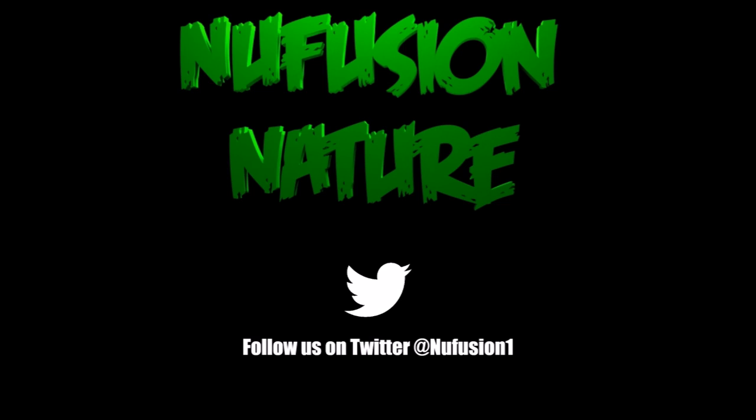That's all for tonight. Don't forget to follow us on Twitter, and make sure you like, share and subscribe for more. I've been CJ. Sleep tight.